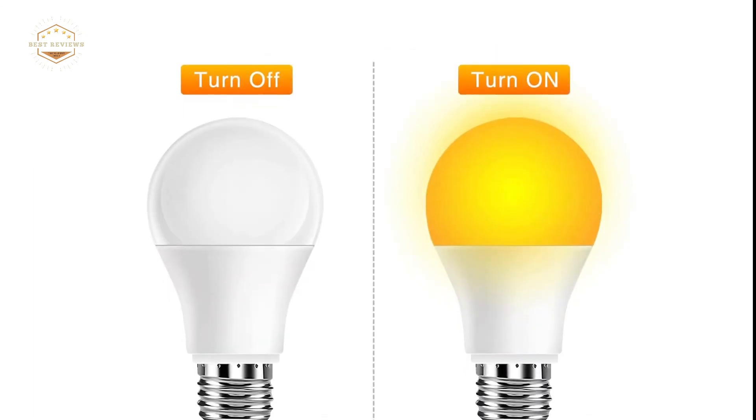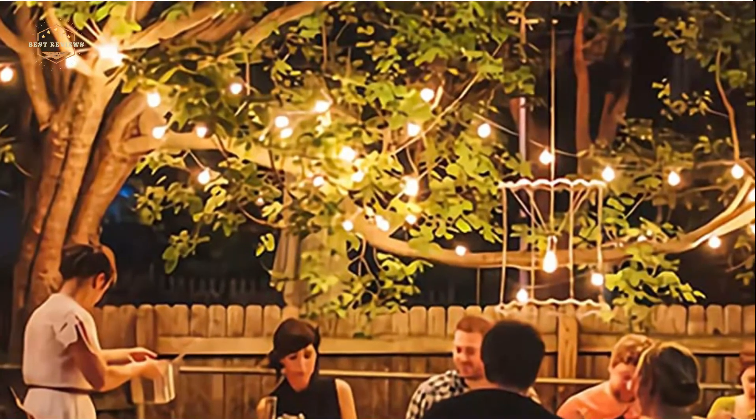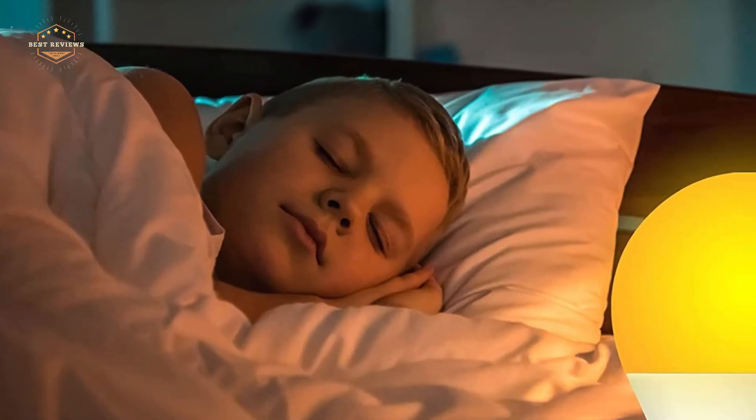Hope you found this video helpful in finding out the best color lights for sleep. If you found this helpful, please give it a like. Comment your opinion and tell us which one is perfect for you. Subscribe to our channel to get the latest updates on different product reviews.